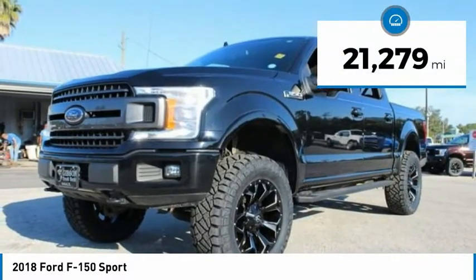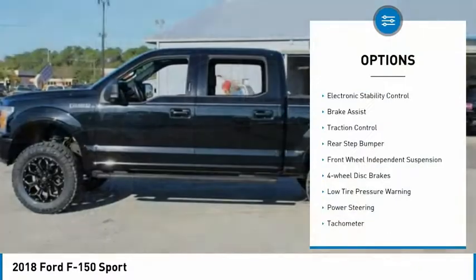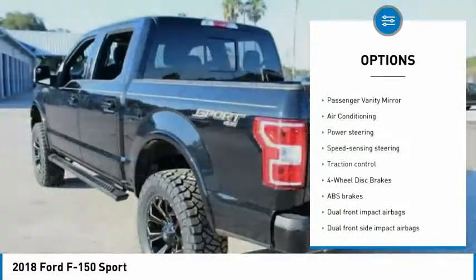This vehicle has less than 25,000 miles. Here are some of this vehicle's great options: electronic stability control, brake assist, traction control, rear step bumper, and front wheel independent suspension.